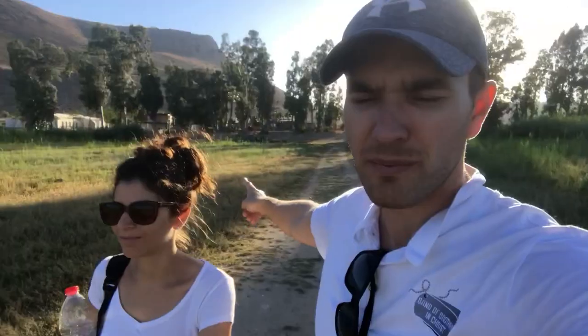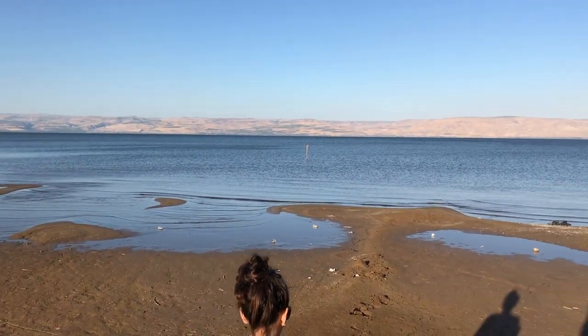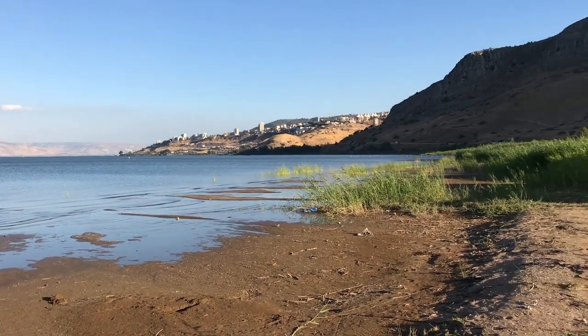See that tree line? That's where the water used to be three years ago. Today we have to walk quite far to get to the water, which can only mean one thing — potentially we could find some excavations revealed by all this dry land. This is the Sea of Galilee at its lowest point since 1920, exposing shores that haven't been walked upon since about 100 years ago. Pretty cool.